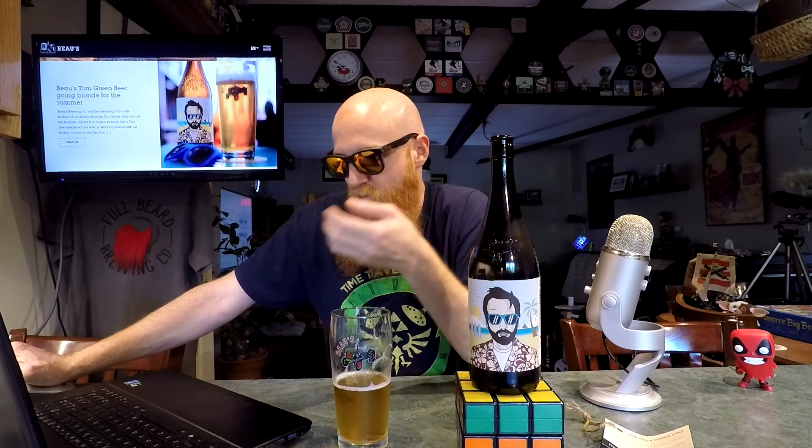It's kind of disappointing — I really wish there was more on this beer. Wait — seriously? I just found it on Beer Advocate. That's pretty funny. That means it must be on Untappd as well. I'm going to do it. Untappd — Tom Green Summer.